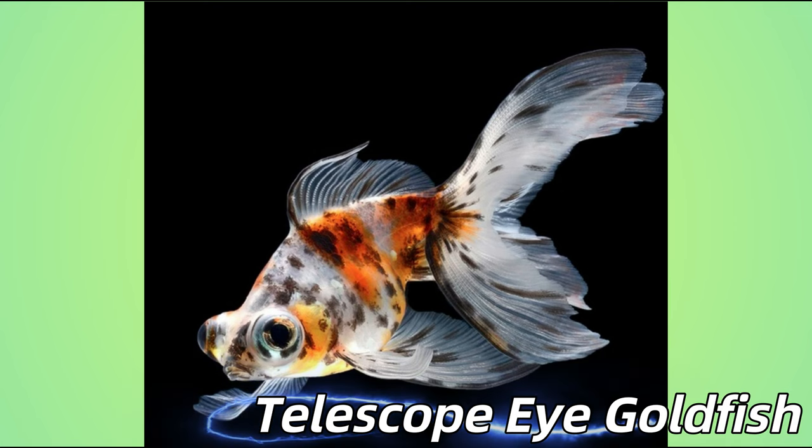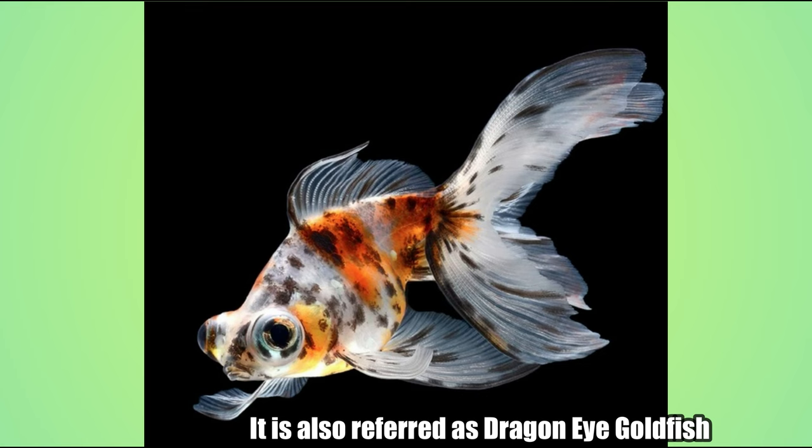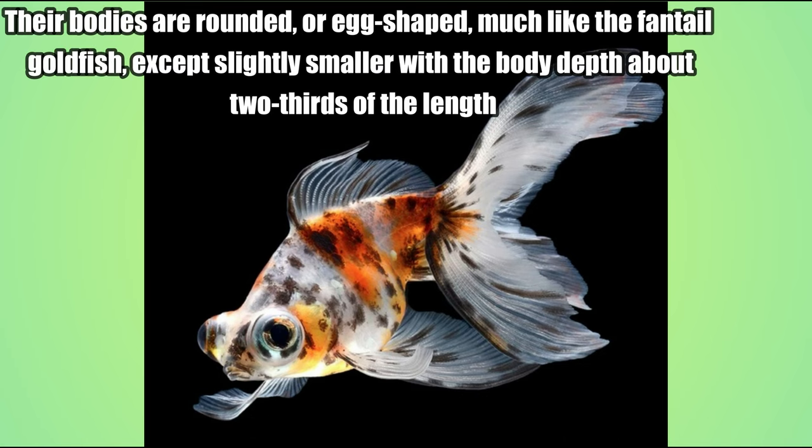Telescope Eye Goldfish. The telescope eye is a goldfish characterized by its protruding eyes. It is also referred to as dragon eye goldfish. Their bodies are rounded, or egg-shaped, much like the fantail goldfish, except slightly smaller with the body depth about two-thirds of the length.